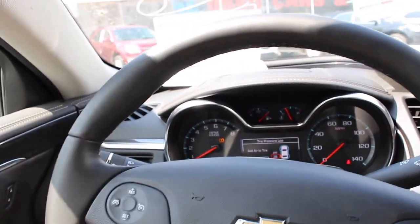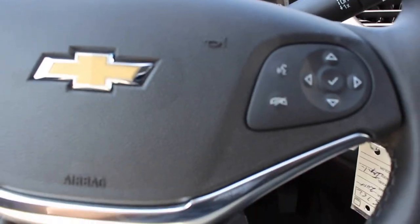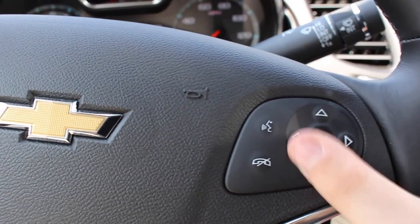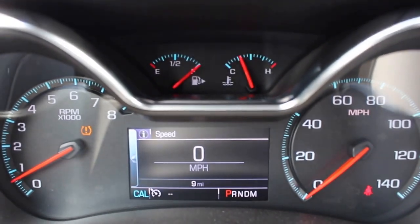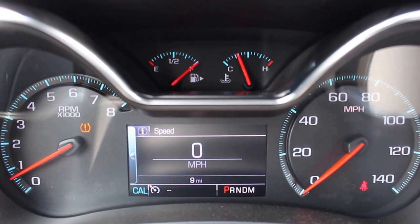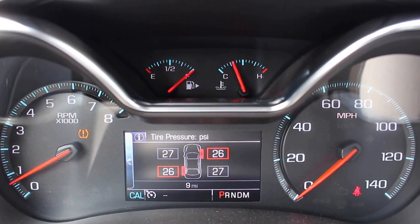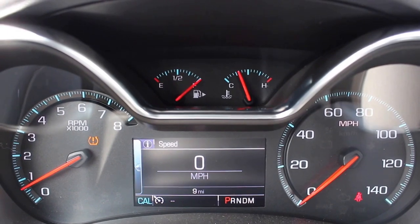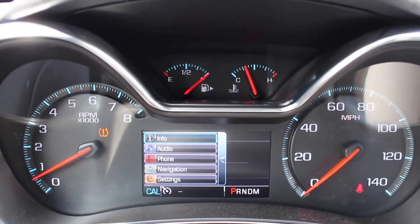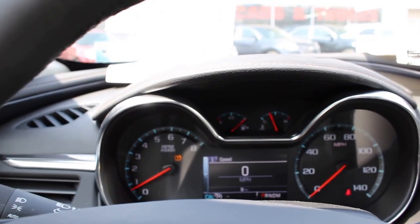Coming to the steering wheel, it is leather-wrapped with cruise control here, controls for the screen, and your voice command controls. Your audio controls are behind the steering wheel. Coming to your gauges — you control them from this pad. The display includes speedometer, Trip A, average fuel economy, fuel range, oil life, tire pressure, instant fuel economy, average speed, coolant temperature, and back to speedometer. Going to the left you have info, audio, phone, nav, and settings, and all of that information will display on the screen.